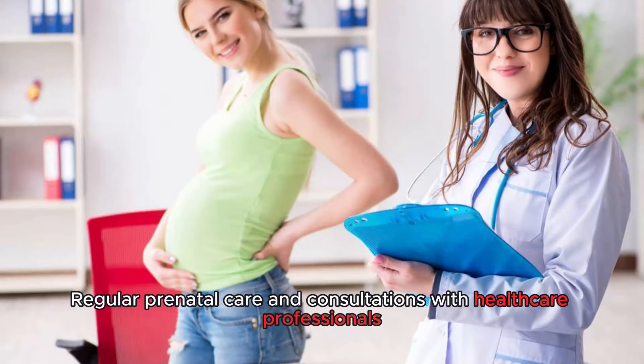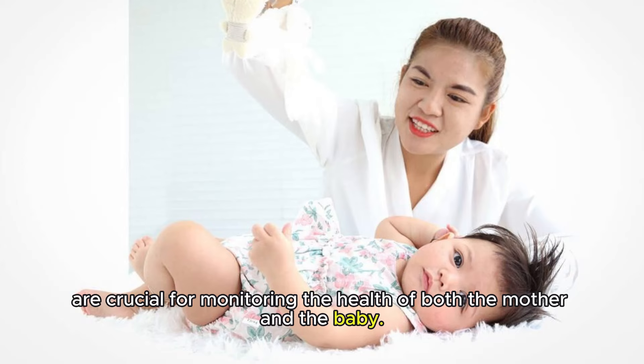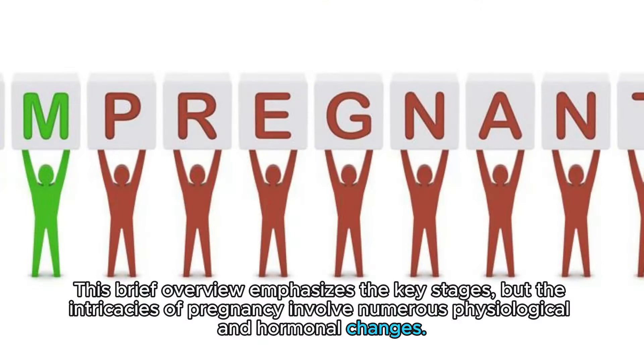Regular prenatal care and consultations with healthcare professionals are crucial for monitoring the health of both the mother and the baby. This brief overview emphasizes the key stages, but the intricacies of pregnancy involve numerous physiological and hormonal changes.